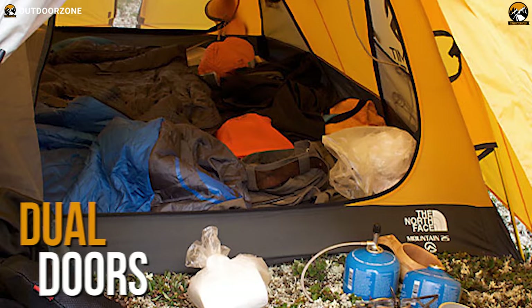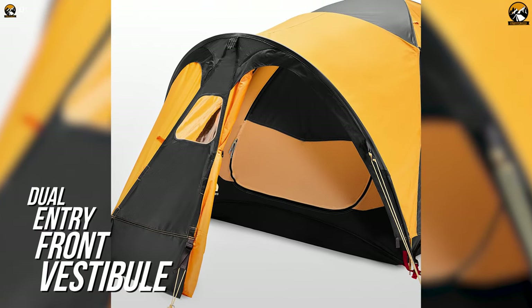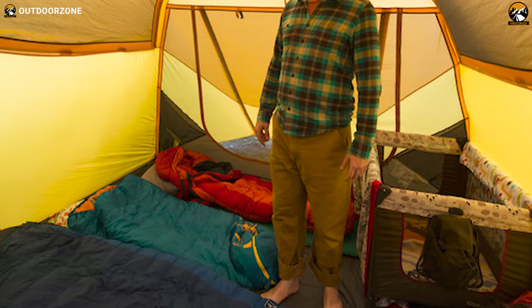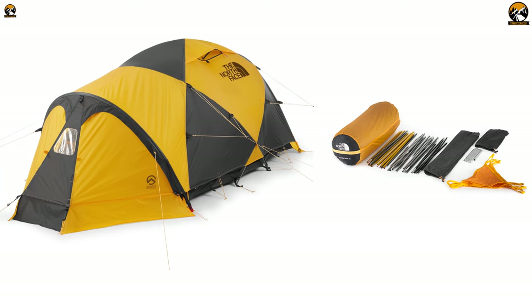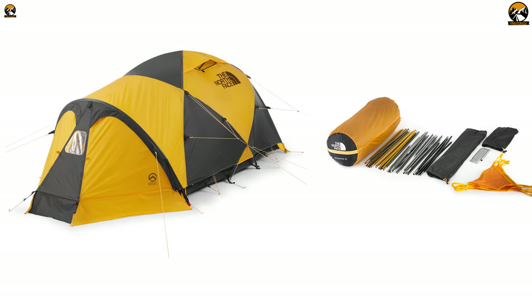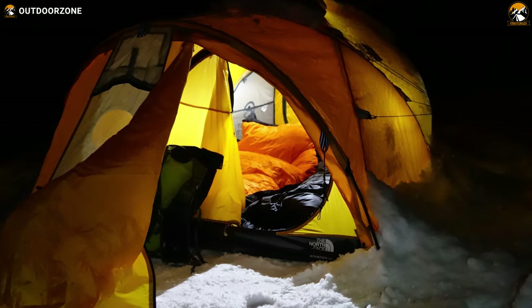After setting up the tent, you'll get dual doors for ventilation and a dual entry front vestibule for extra dry space, so you can store your outdoor gear safe and dry. In short, the North Face Mountain 25 lets you have lightweight backpacking for winter mountain camping, so you can stay comfortable even in the coldest temperatures.